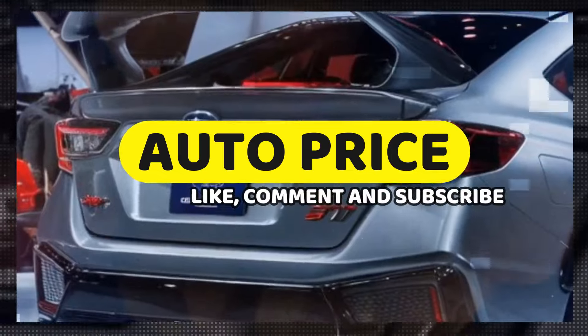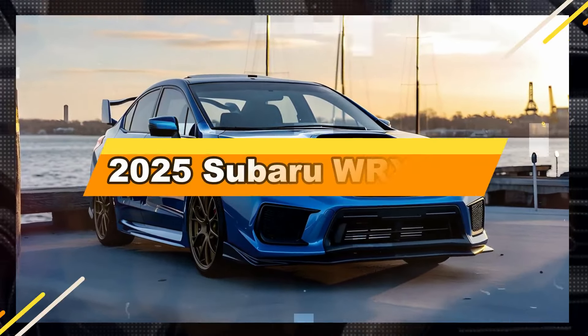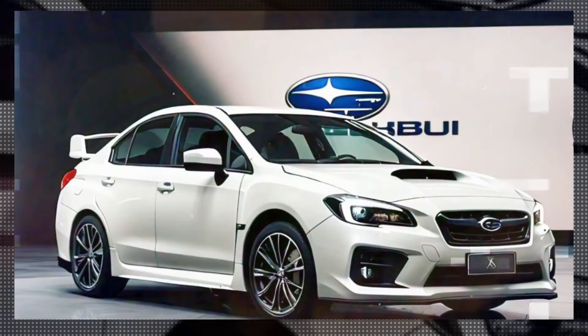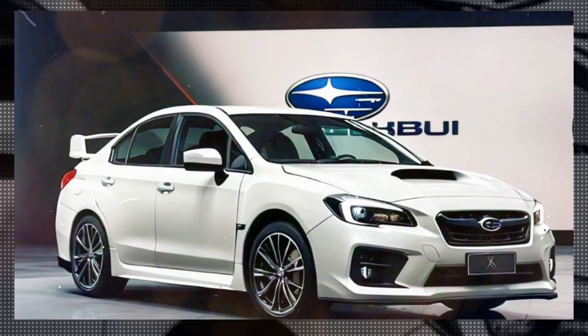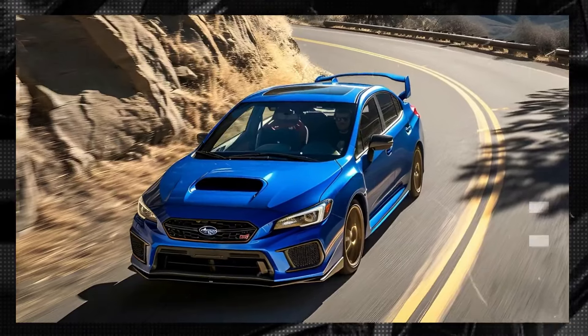Welcome to AutoPrice Channel. We want to give information about the return of the Subaru WRX STI. Subaru officials have hinted at the return of the WRX STI in 2025. We have collected complete details about the speculated specifications and features.